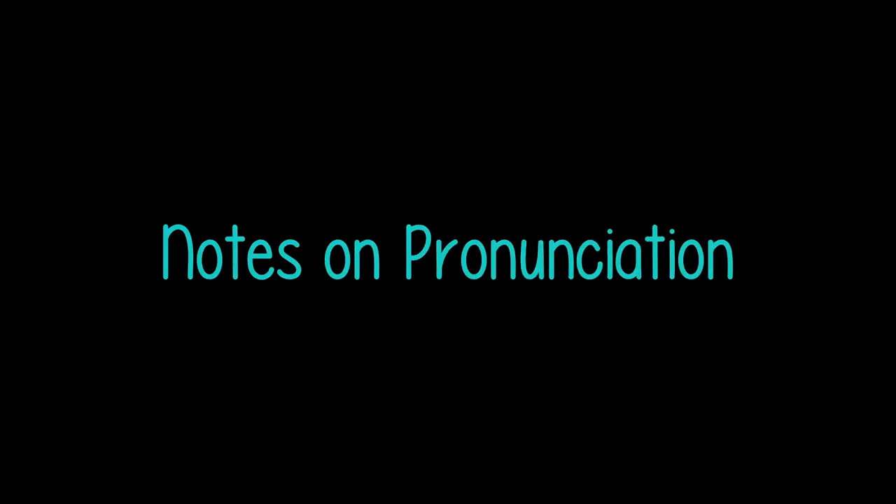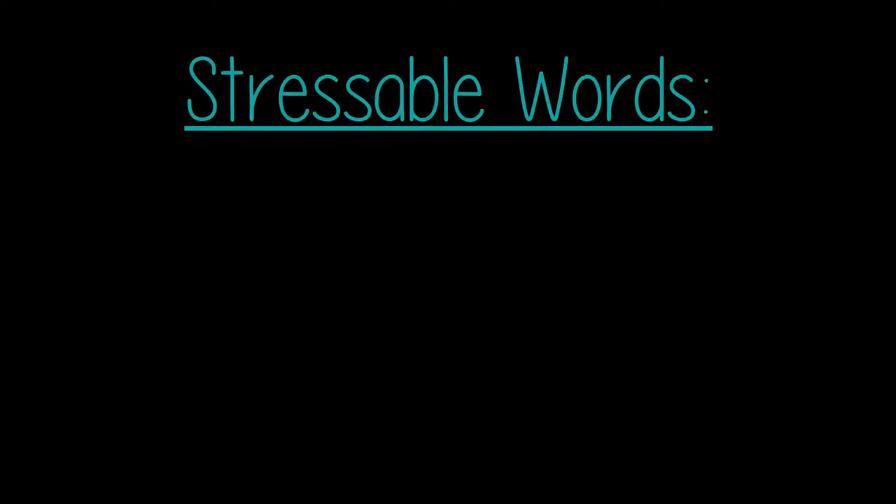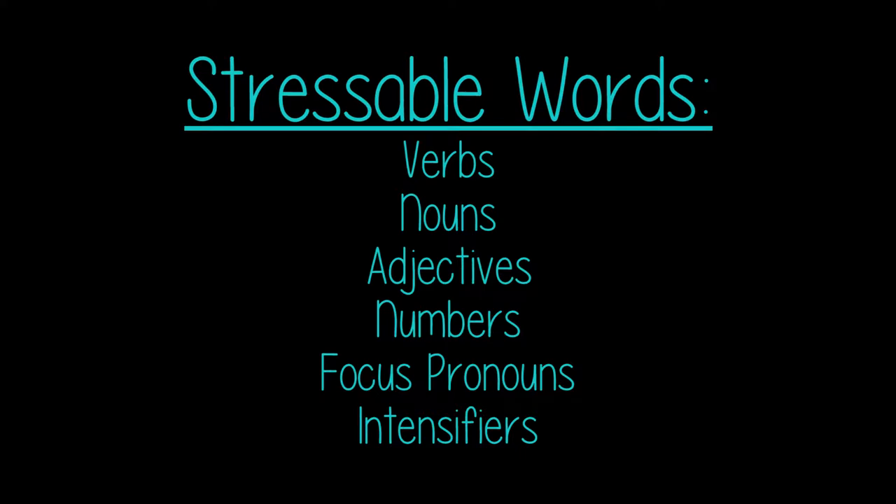Notes on Pronunciation: Stressed vowels. An accent mark over a vowel indicates it is produced a little stronger than the other vowels. Only stressable words have accents. The stressable words are verbs, nouns, adjectives, numbers, focused pronouns, and intensifiers.